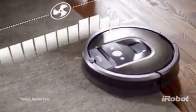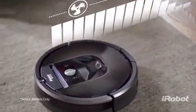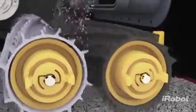It automatically increases power on carpets and rugs, delivering up to 10 times the air power for an even deeper clean. The AeroForce 3-Stage Cleaning System balances the three components of effective vacuuming: agitation, brushing, and suction.